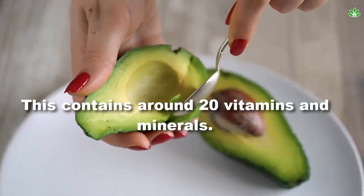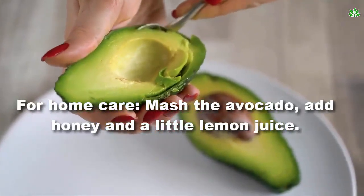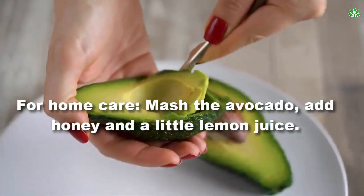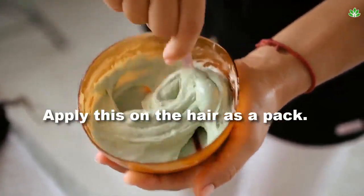Avocado contains around 20 vitamins and minerals. For home care, mash the avocado, add honey and a little lemon juice, and apply this on the hair as a pack.